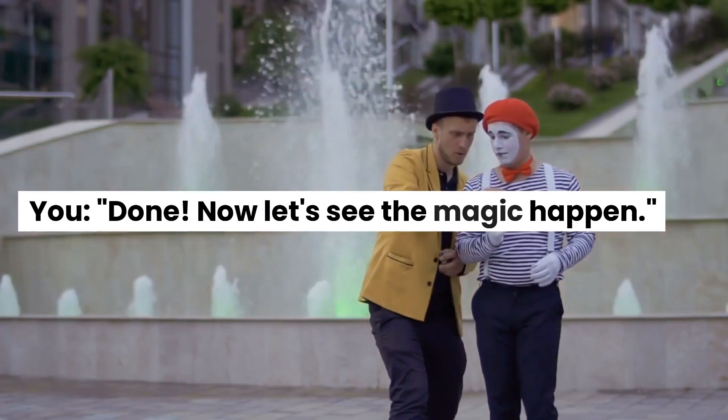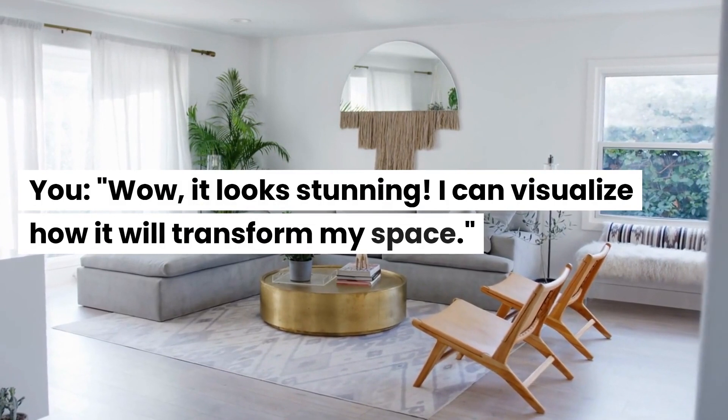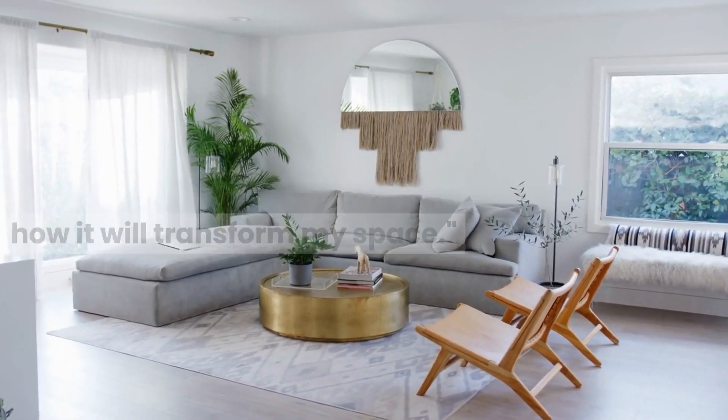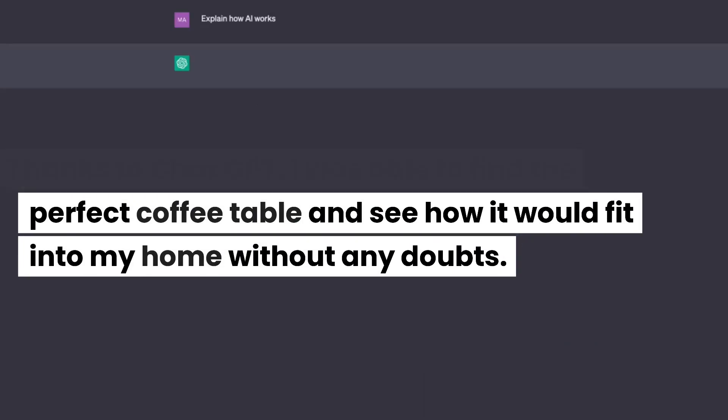Done. Now let's see the magic happen. Wow, it looks stunning. I can visualize how it will transform my space. Thanks to ChatGPT, I was able to find the perfect coffee table and see how it would fit into my home without any doubts.